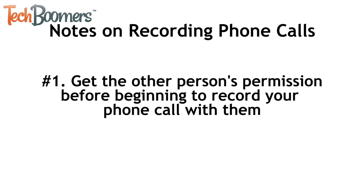Number one: before beginning to record a call with someone, you should always let them know that you want to record the call. You need to get consent from the other person before recording a phone call with them. In most places, recording a phone call without consent is illegal, so be sure to look into the laws in your area if you'd like to know more.